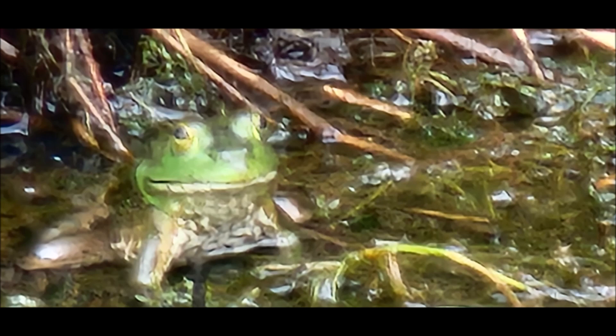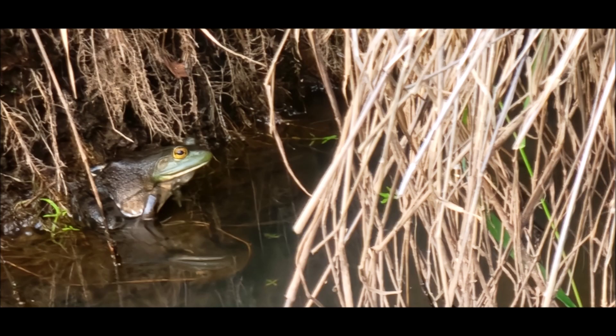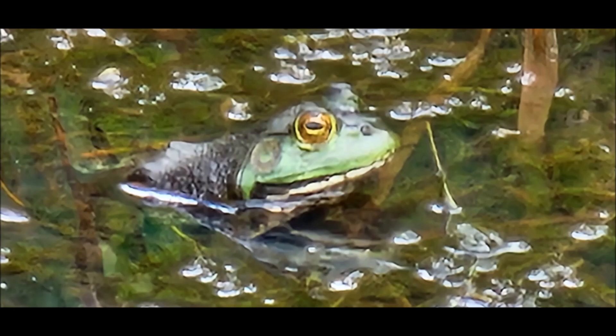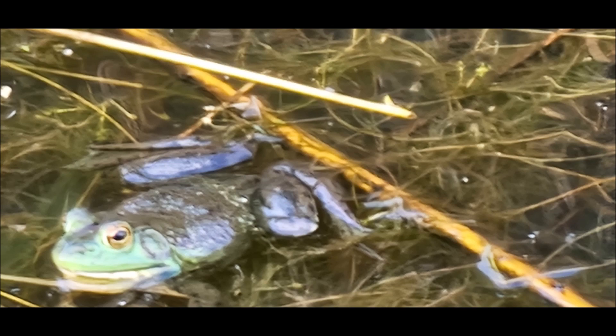Here are lots of pictures of the American Bullfrog. You can see they have yellow eyes. They either have white, for female, neck or chin. And the males, when they're in season for reproduction, have a yellow chin or neck. The eardrum is just behind the eye. In the female, it's about the same size as the eye. In the male, it's twice as big as the eye. So you can tell which is male and female just by looking at most of these.